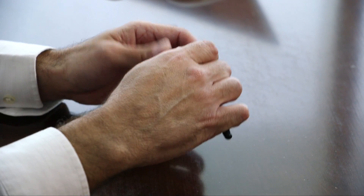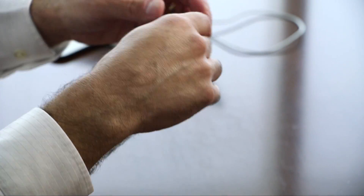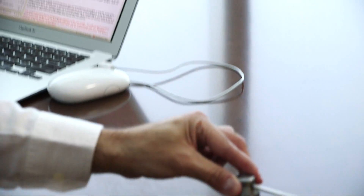We'll identify the lesion on the skin that requires treatment. I will then take this little cup-like device and place it directly over the skin surface.